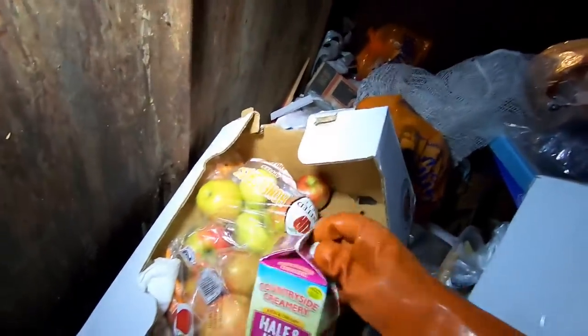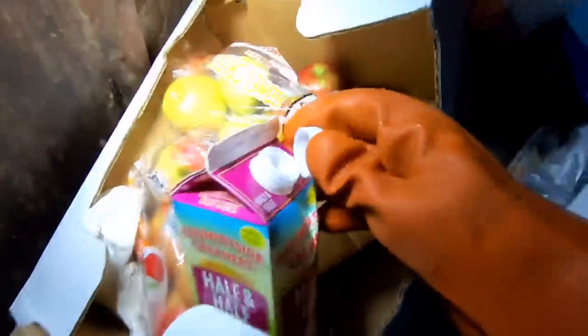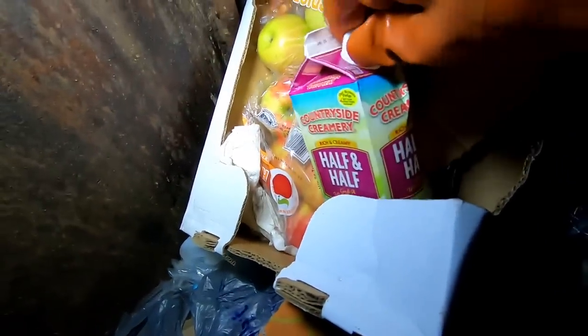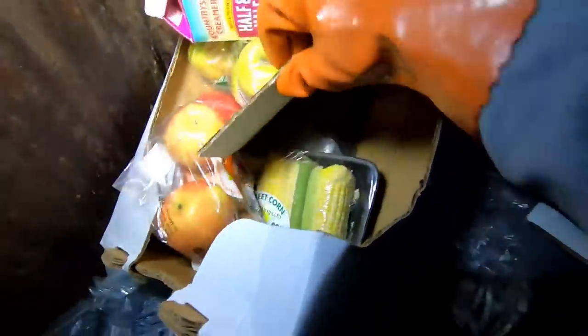Let me check if the half and half has been opened. Nope — look, it hasn't been opened. We got some corn hiding under there. And the lemons — grab the lemons! There's two things of lemons. Awesome — and we got a lime in that one? Wait, nope, that's just a green lemon. There's four things of lemons.